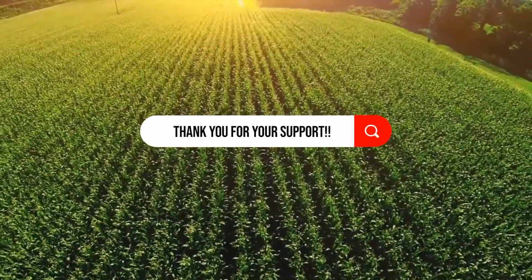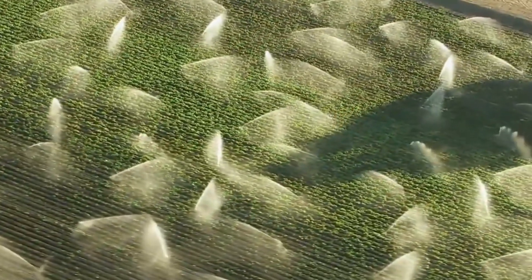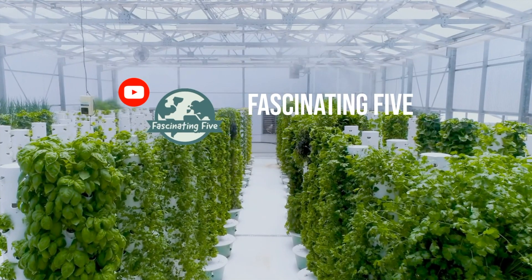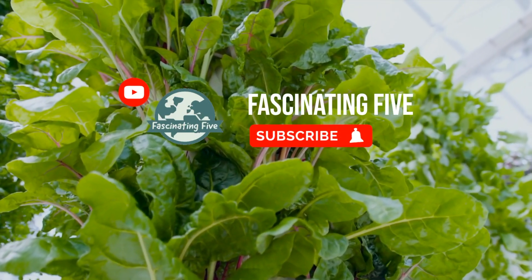Before we begin, we want to take a moment to express our gratitude to our viewers and subscribers. Your support and engagement mean the world to us. We also hope this video will not only entertain you, but also inspire you to think about the role we all play in creating a sustainable future. Alright, enough talking — buckle up and let's get started.